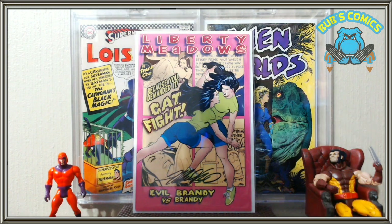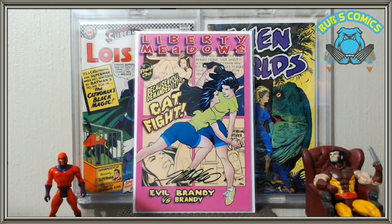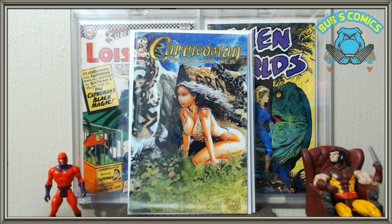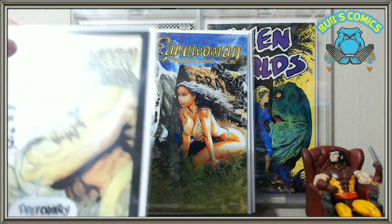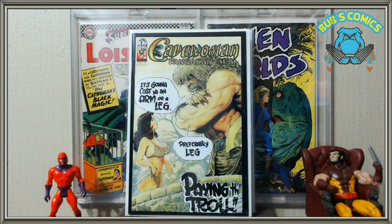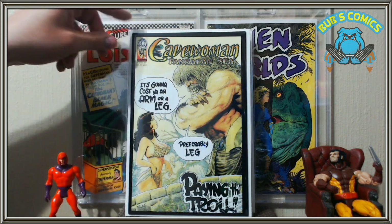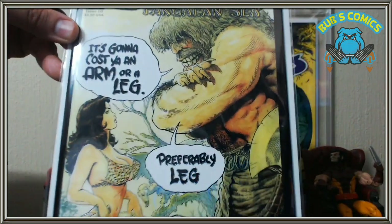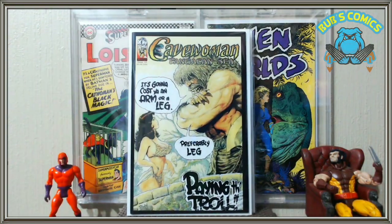He's just an awesome, awesome artist and I wish he had done the rest of all the Cavewoman books. If I see him at Heroes Con this year I'm going to ask him why he didn't do any more of those interior arts, because he was absolutely amazing. Next we have number 10, Cavewoman Pangean Sea number 10 — 'it's gonna cost you an arm or a leg, preferably a leg.' That's the troll on the cover. So this was the last run that he did the interiors for.